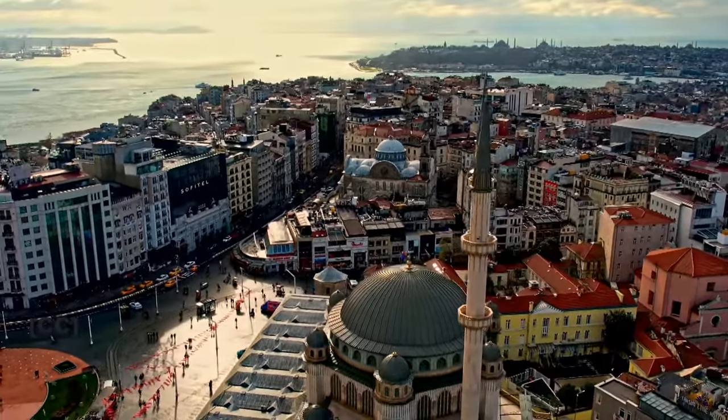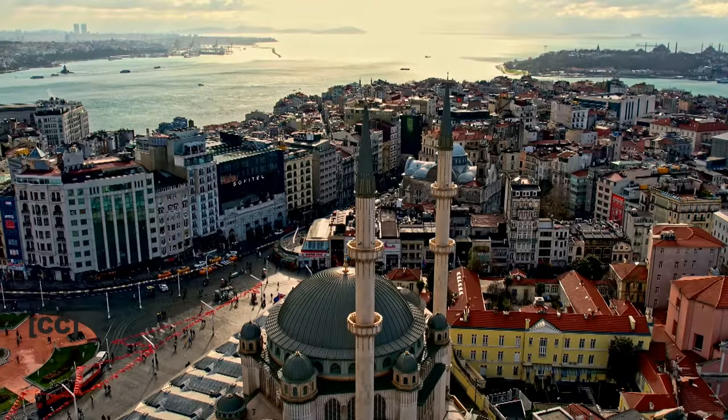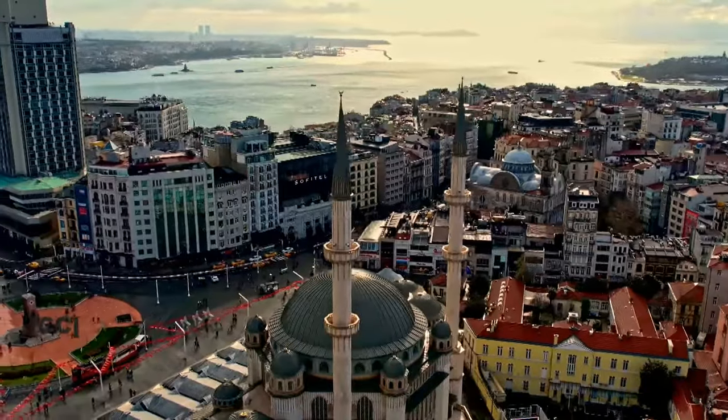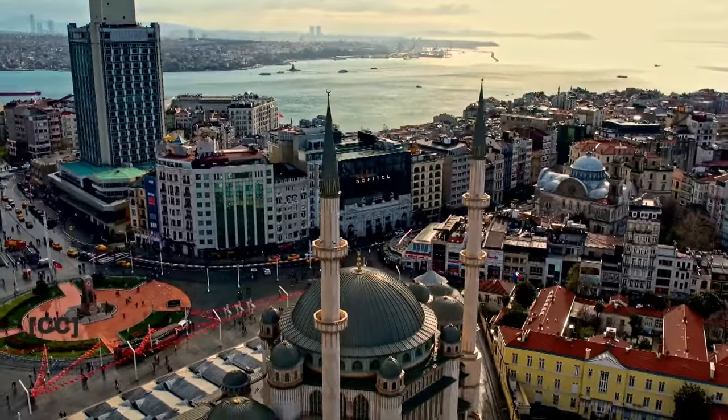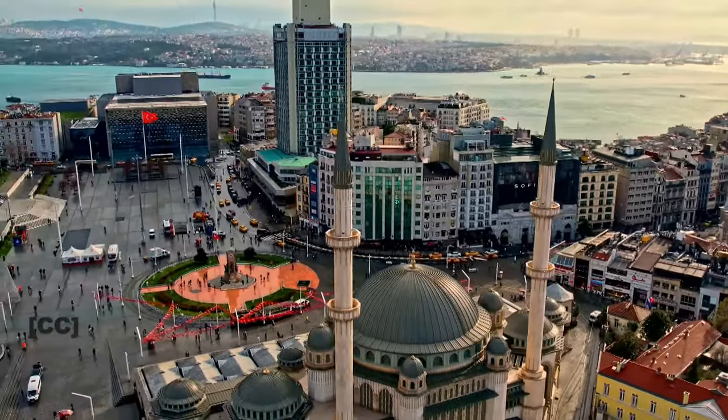Istanbul is a city known for its beautiful mosques and the call for prayer, also known as Azan. It is a fascinating experience that occurs 5 times a day.